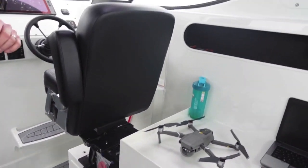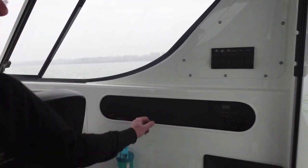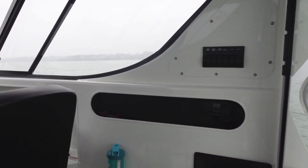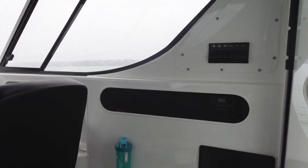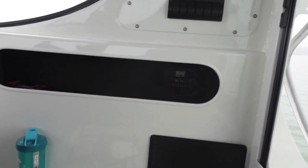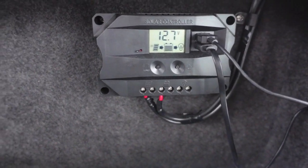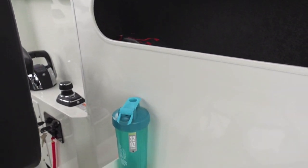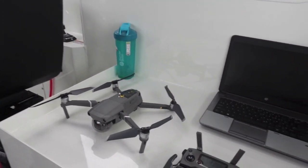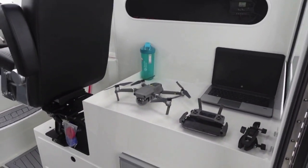The entire Xtreme lineup comes with double-walled cockpits or double-walled wheelhouses — great for keeping it quiet, and it also gives us these great lined storage compartments. This boat comes equipped with two really nice solar panels mounted to the roof. These solar panels are maintaining our house battery, so when you're running your big screens, electronics, radio, refrigerator, and such, the house battery stays maintained even when your engines are not running.